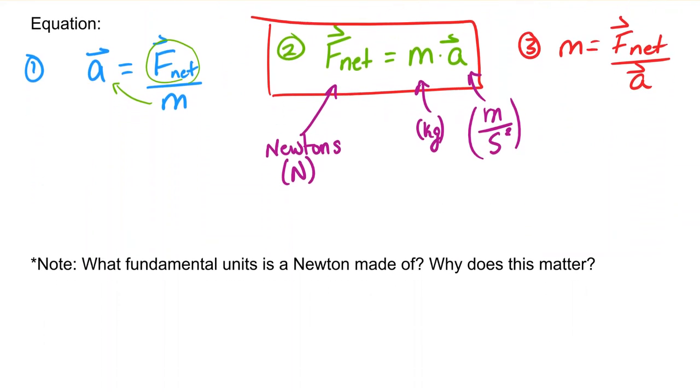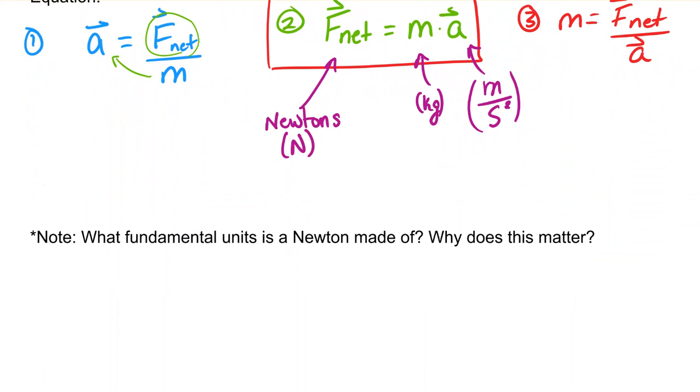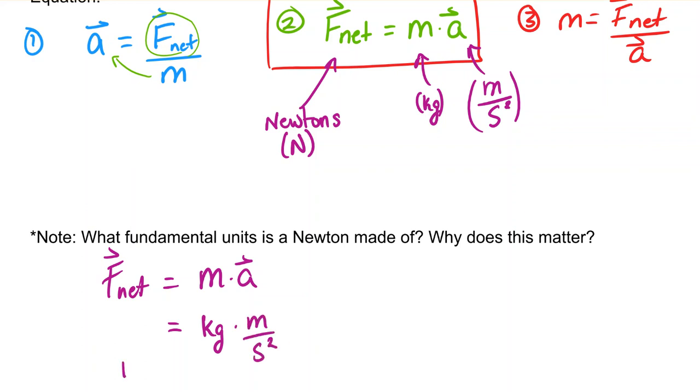Let's figure out what the fundamental units of a Newton are made up of. We'll use equation two: F-net equals M times A, and plug in the units. Mass is measured in kilograms, acceleration is measured in meters per second squared. So a Newton is equal to a kilogram meter per second squared. A Newton is kind of a made-up unit — like a foot, it's not an SI unit itself.